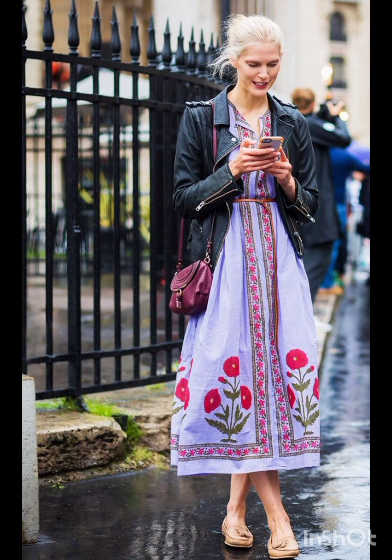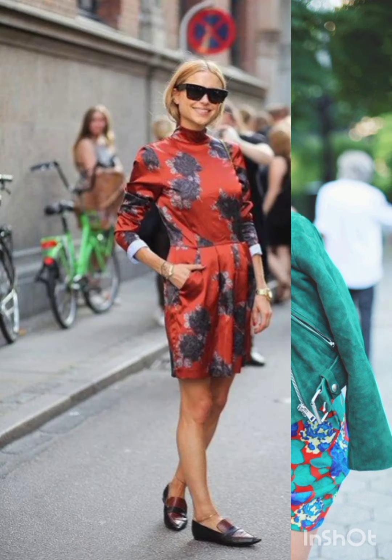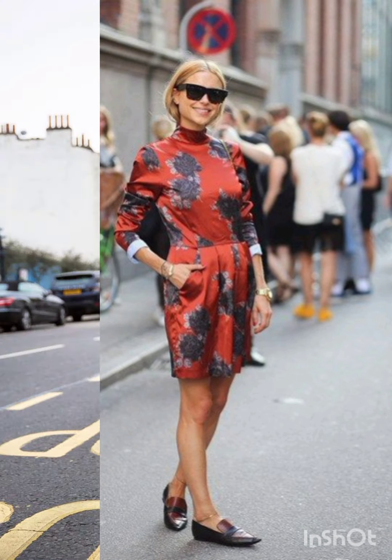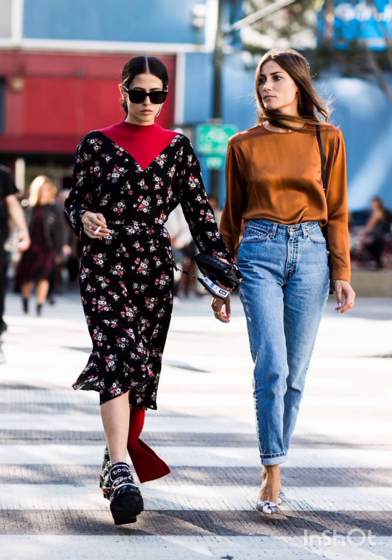Prints and patterns: Milanese styles occasionally feature bold prints and patterns. Consider incorporating subtle patterns or tasteful prints into your dress, combining western sensibility with Milanese flair. Milanese fashion emphasizes well-chosen accessories.